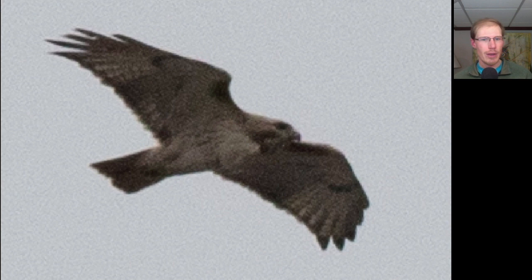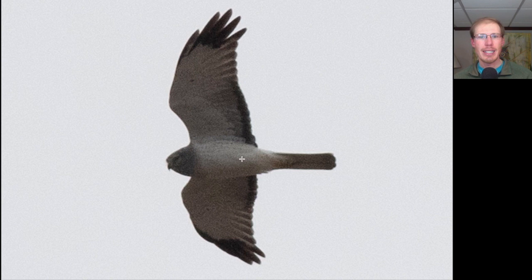Here we have a hawk with the typical buteo shape - somewhat large bulky body, broad wings, only a medium length tail. Looking at the plumage, we see dark in the patagial areas and a faint belly band, so this is a red-tailed hawk. Here's a raptor with a long tail and long wings that are somewhat pointed, with black wingtips and a dark trailing edge to the secondaries, overall white underneath with a grayish head - this is an adult male northern harrier.